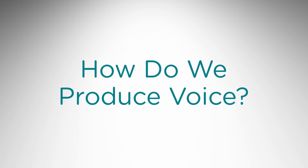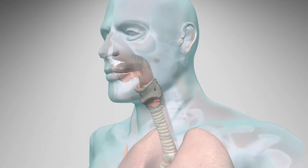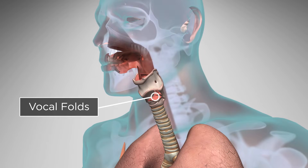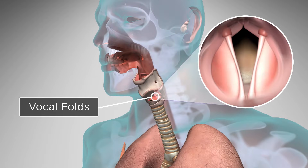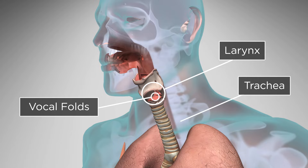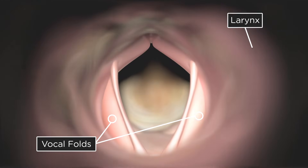How do we produce voice? There are several parts of the body that play a role in voice production. Vocal folds are two bands of tissue that are positioned opposite each other in the larynx. The larynx is located between the base of the tongue and the top of the passageway to the lungs, known as the trachea. When you are not speaking, the vocal folds are open so that you can breathe.